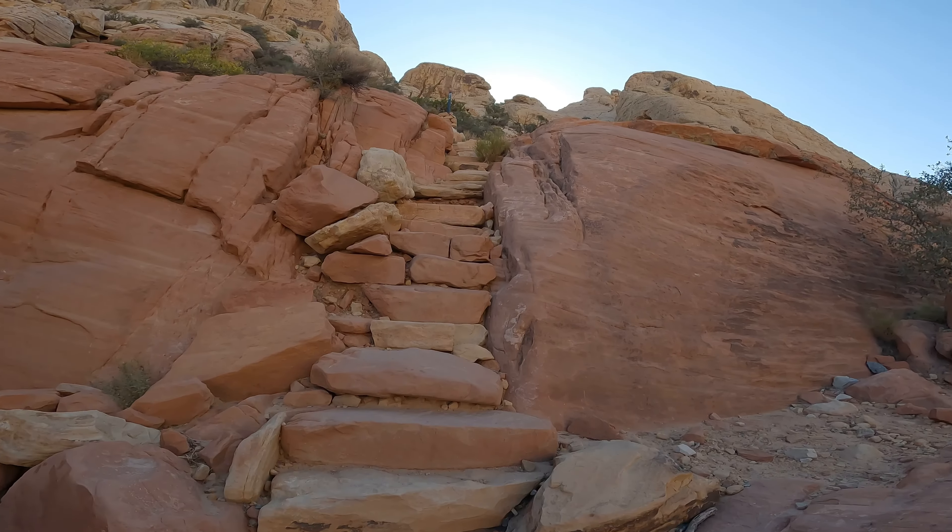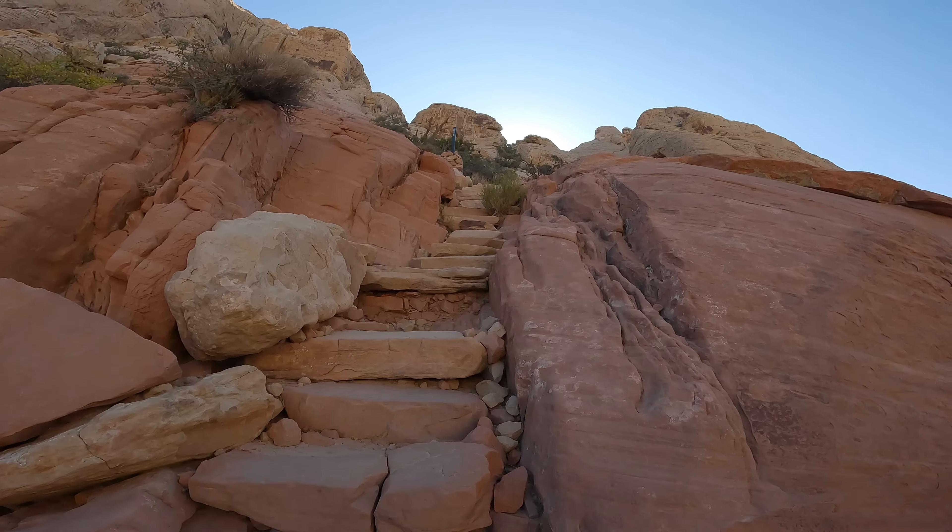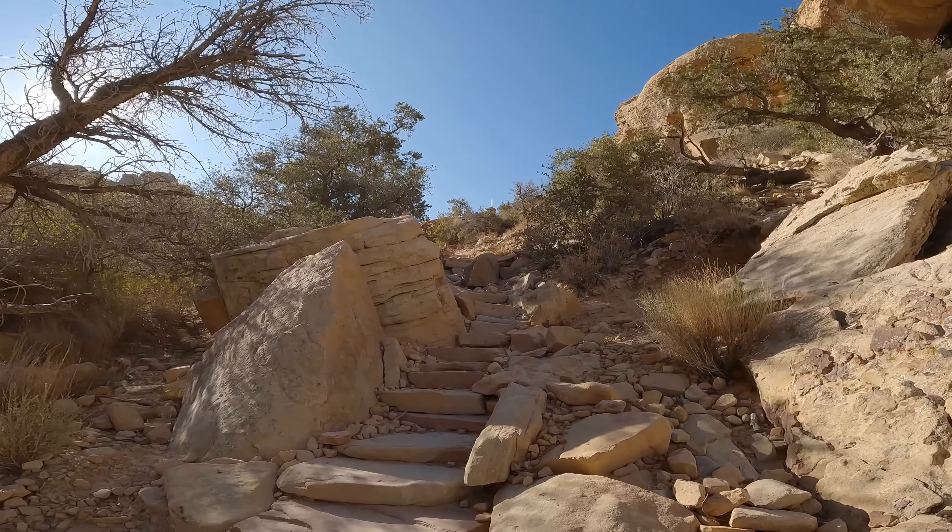You can definitely get your steps in on this trail. Hikers will find that most inclines have steps built into the trail.